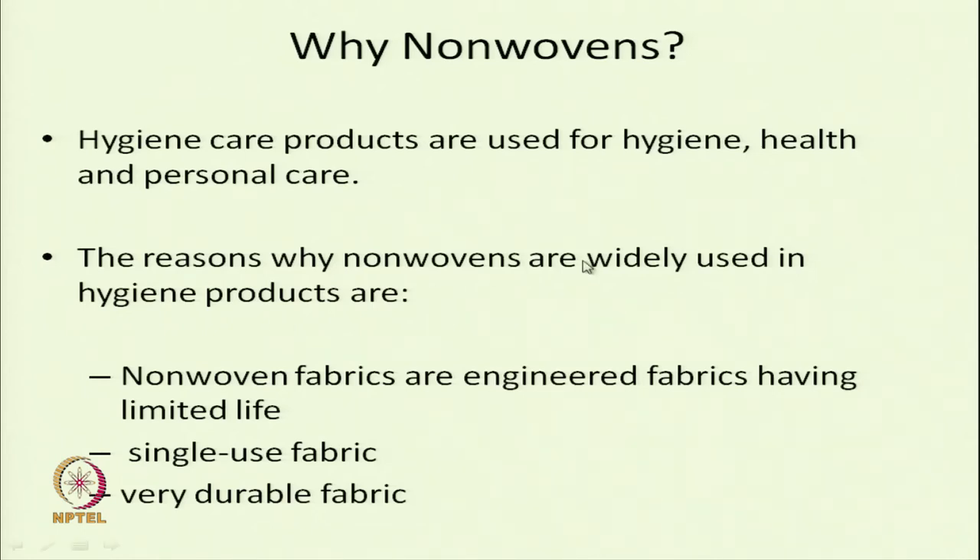Nonwovens are widely used in hygiene because hygiene care products are used for hygiene, health, and personal care. The reasons are that nonwoven fabrics can be engineered depending on the application. These hygiene products have limited life and are single-use fabrics, and nonwoven fabrics are durable in nature.